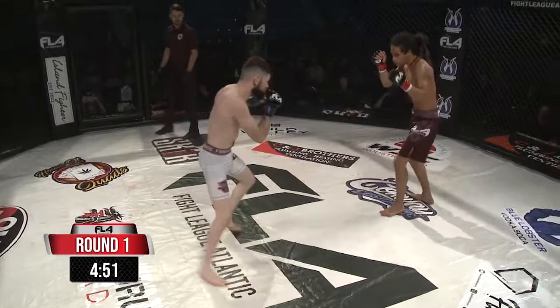Nigel Croswell! Jake Kelly! Intensity right away. Full professional rules. Five minute rounds, all strikes. Standing and on the ground.